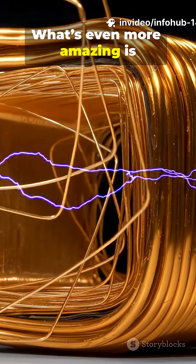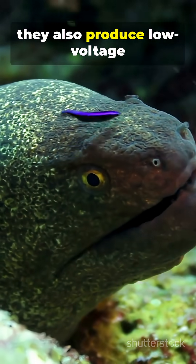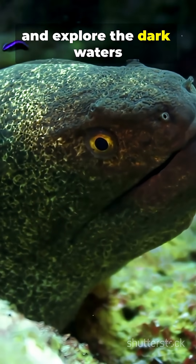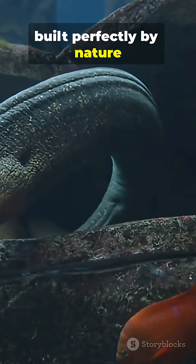All these tiny charges add up, and the eel releases a high-voltage pulse in just milliseconds. What's even more amazing is that electric eels don't only use electricity to attack — they also produce low-voltage pulses to navigate, communicate, and explore the dark waters where they live. It's a living power plant, built perfectly by nature.